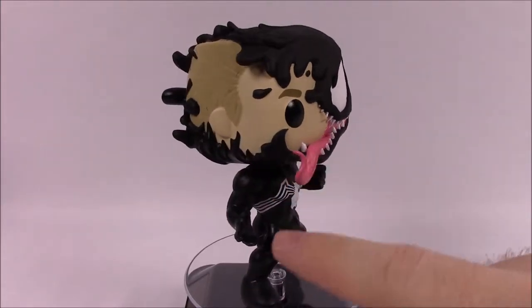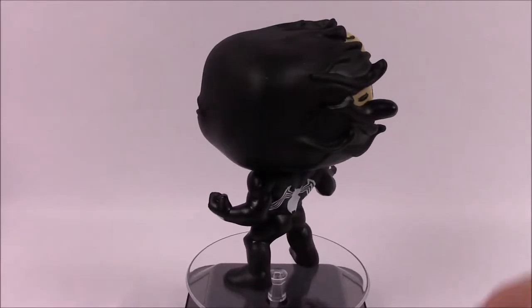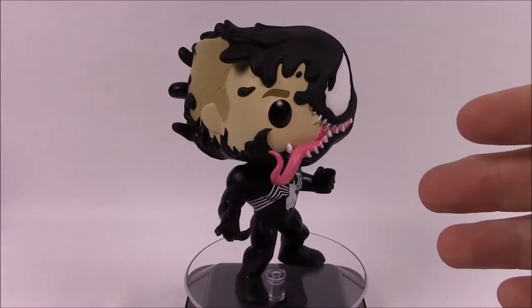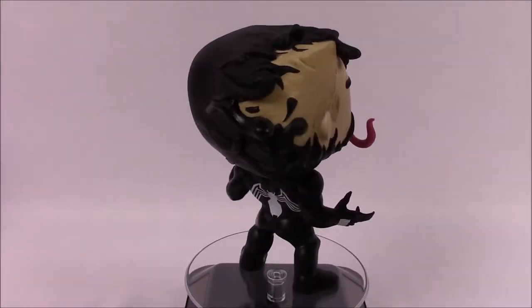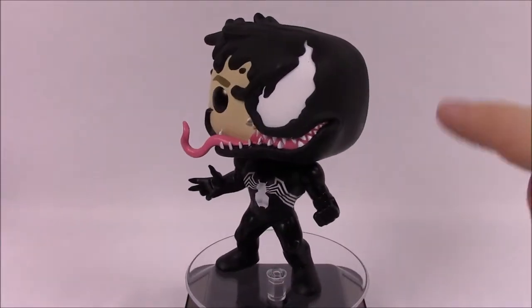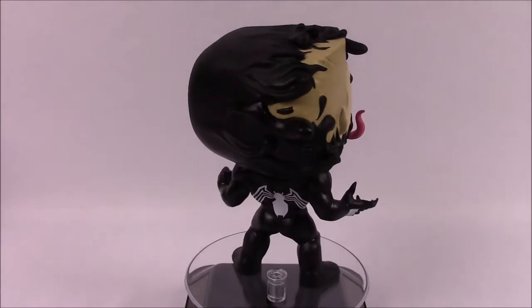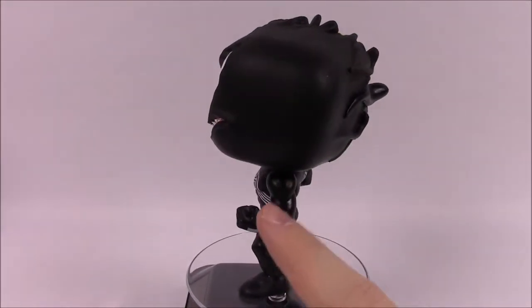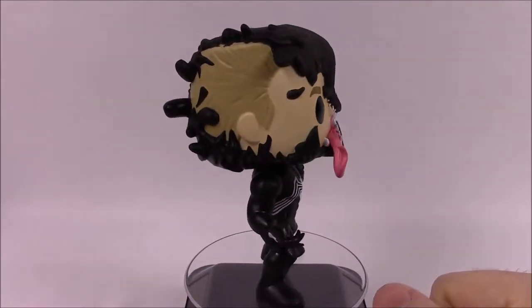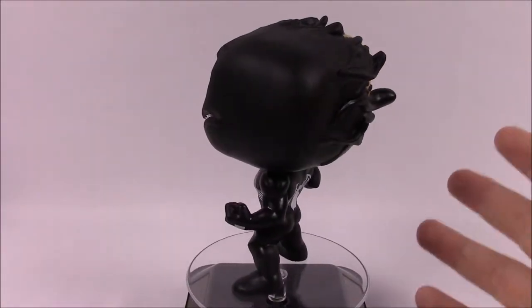We'll see that Spider-Man logo continue through a lot of these characters. He's also got white marks on his hands and it's just an all-black suit down to his feet. The mouth looks really nice — Venom always has a long tongue sticking out, usually with slime coming off it. The figure is a bit top-heavy so he leans back and falls over if you touch him. On his open hand he has claws or sharp fingernails sticking off. It's a really nice figure overall.